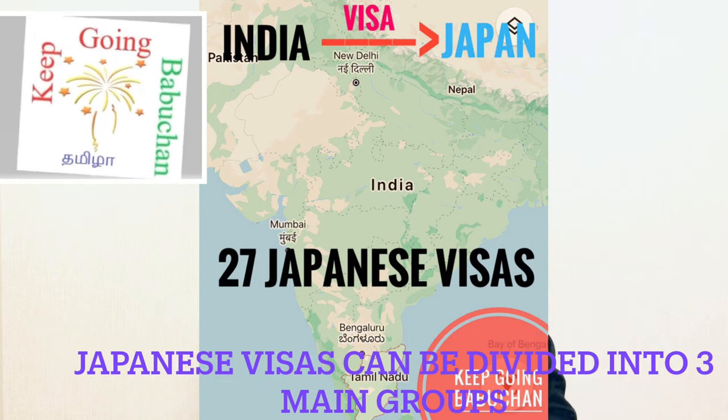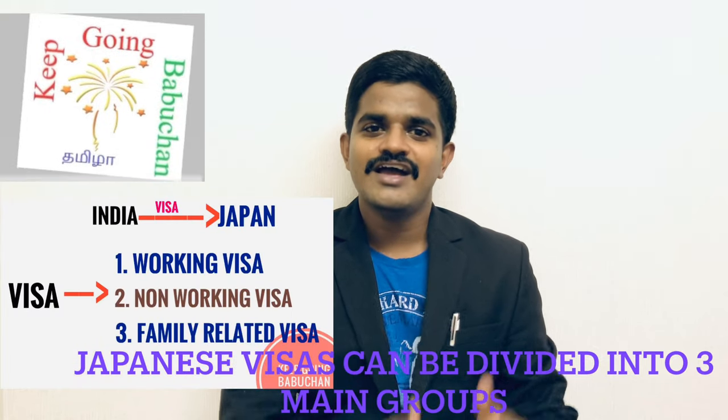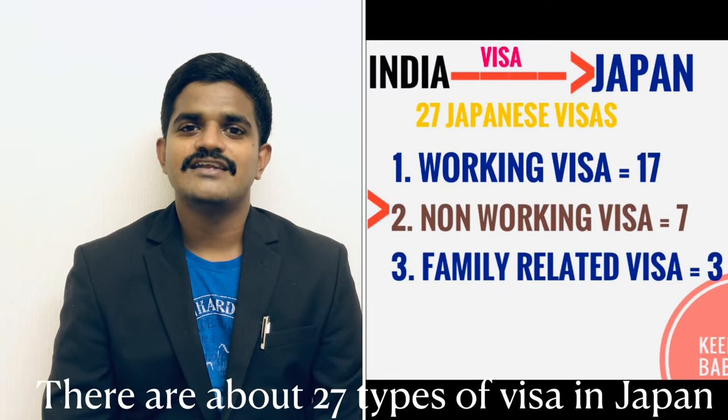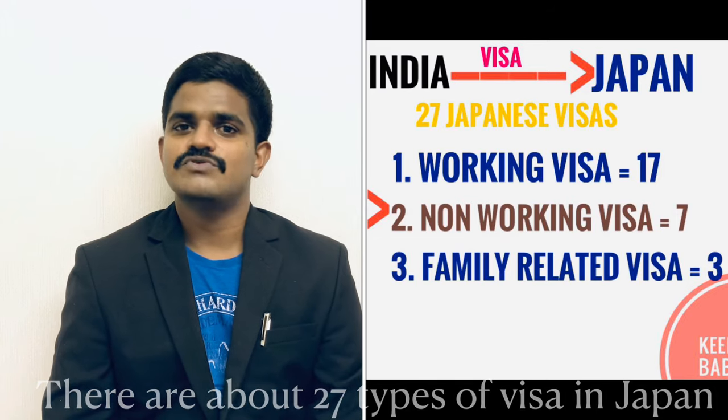There are 3 main types of Japanese visas: a working visa, a non-working visa, and a family-related visa. The non-working visa is one type, and the family-related visa has 3 types.